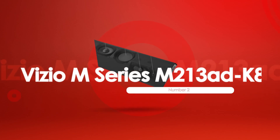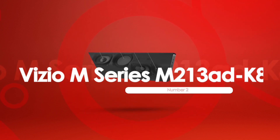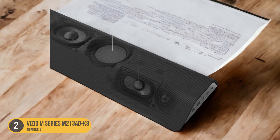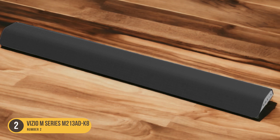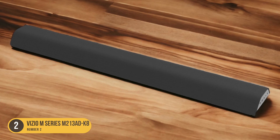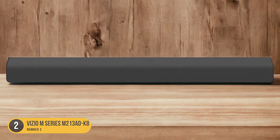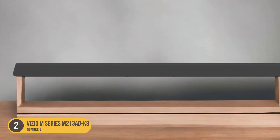At number 2, we have the Vizio M Series M213 ADK8 — best standalone soundbar under $200. The Vizio M213 ADK8 is a compact and sleek standalone soundbar that delivers exceptional performance within its budget-friendly price range. With its integrated subwoofer, this soundbar eliminates the need for an external subwoofer, saving you space and money. Featuring a 2.1 channel configuration, the Vizio M213 ADK8 produces clear and dynamic sound with its two front-firing speakers and built-in subwoofer.